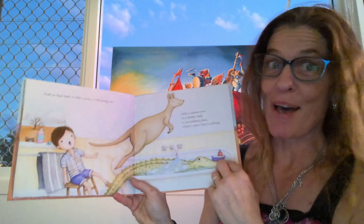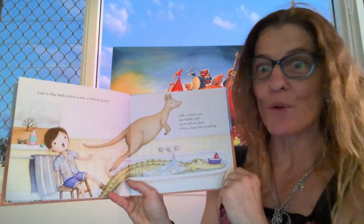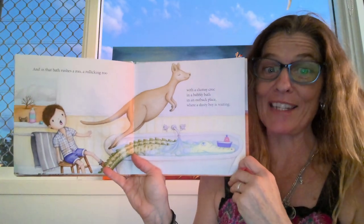And in that bath rushes a roo. A rollicking roo with a clumsy croc in a bubbly bath in an outback place where a dusty boy is waiting.